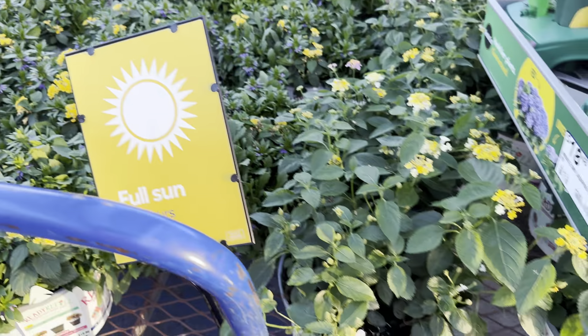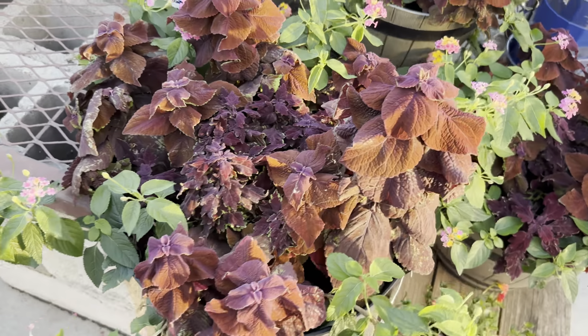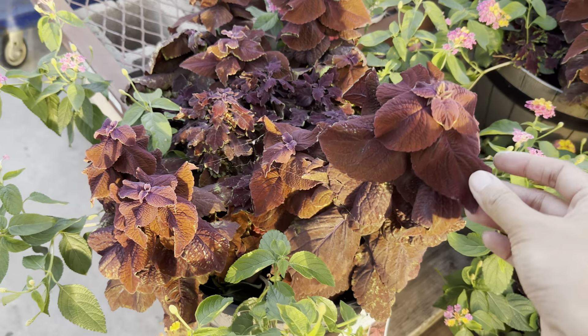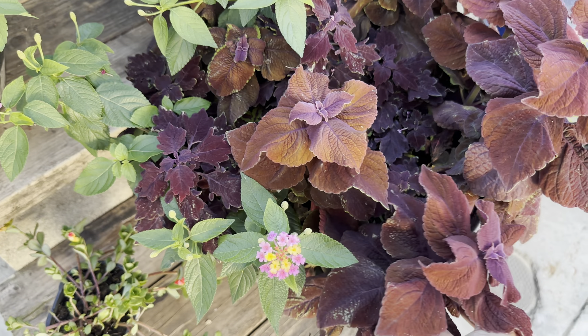When bringing plants that were growing outdoors back indoors, you really have to be careful. There should be a quarantine period. And talking about plants that need to be grown outdoors — I'm pulling up all of these croton plants.